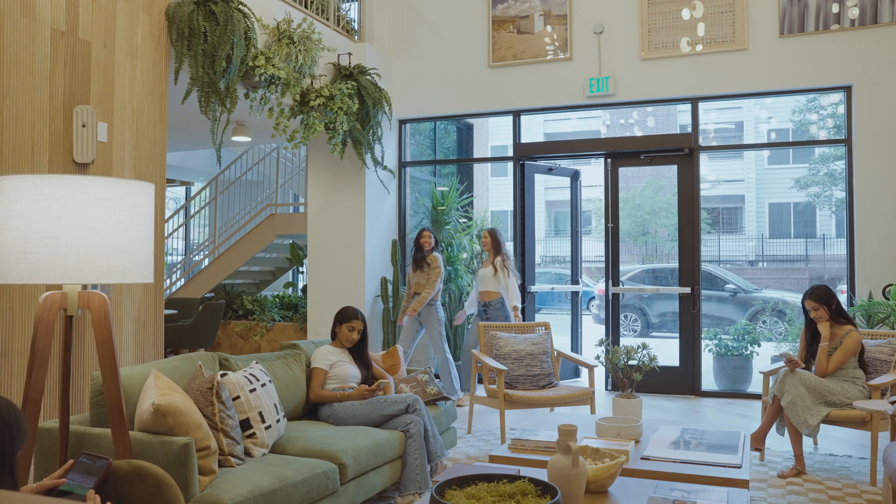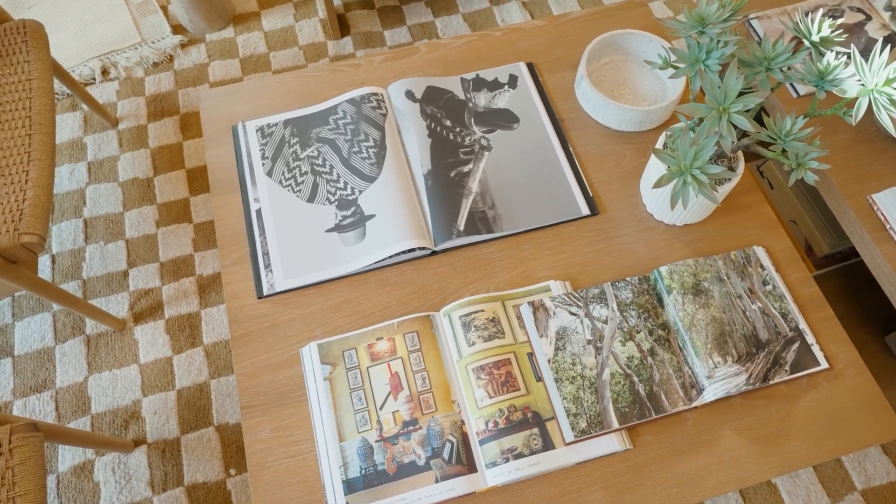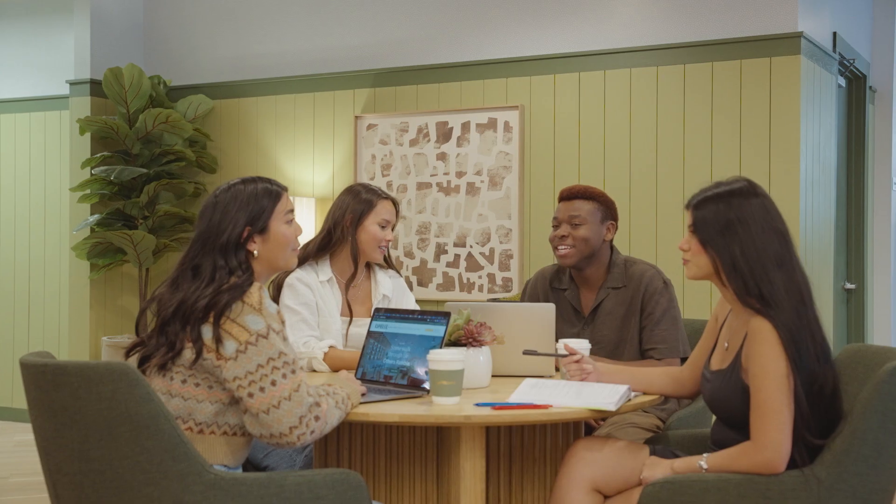When you enter the building, you'll immediately notice the unique desert modern design that makes it feel more like a boutique hotel than a typical student apartment. Plus, there is plenty of seating to study, relax, or gather with friends.